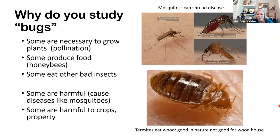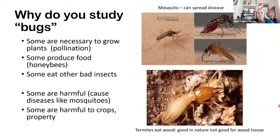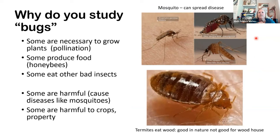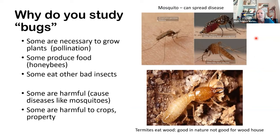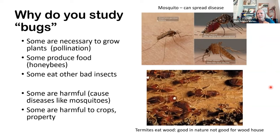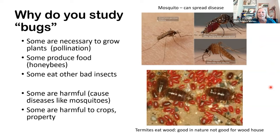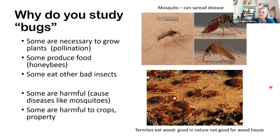Why do we need to study bugs? There are some bugs that can hurt us and are harmful to people. The mosquito here at the top is bad — mosquitoes can carry diseases that make us very sick, like malaria, the Zika virus, and the West Nile virus. There are also bugs that eat our crops and even our houses. Have you ever seen those big houses with the tents on them? That means the house is being treated for termites — these little guys like to eat wood.